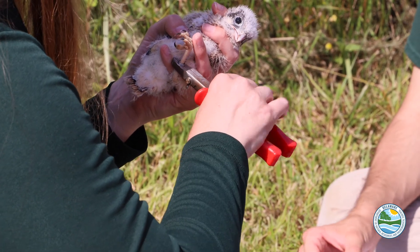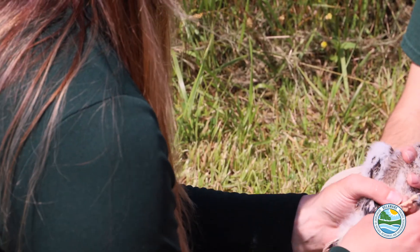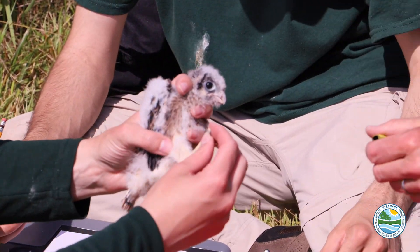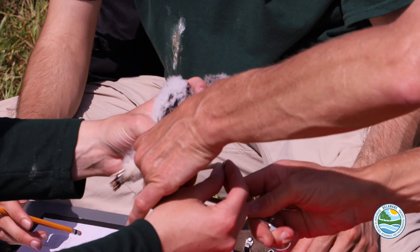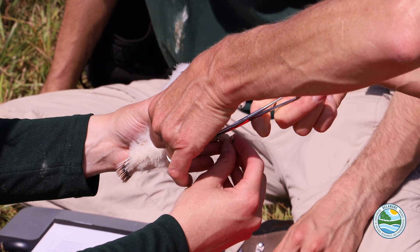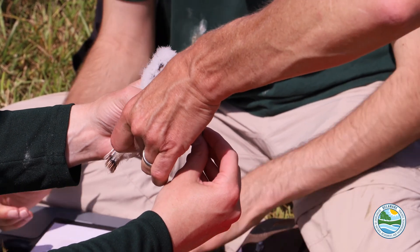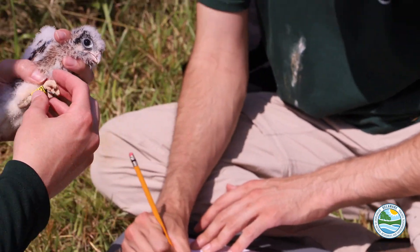We additionally have large yellow colored bands which go on the right side, and that is more for field identification. People with binoculars and scopes will be able to see those numbers — it's a three-digit number — and they can report that through the same USGS system and it will come back to our program.